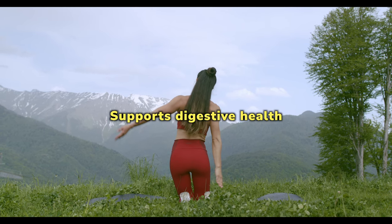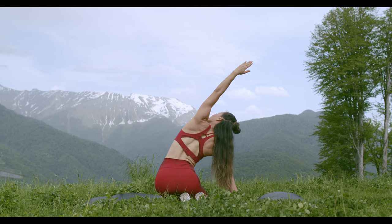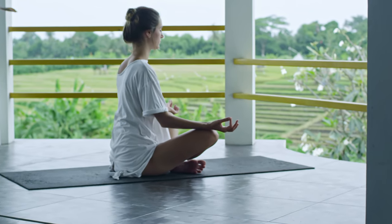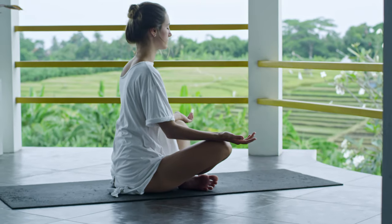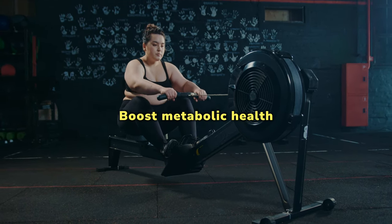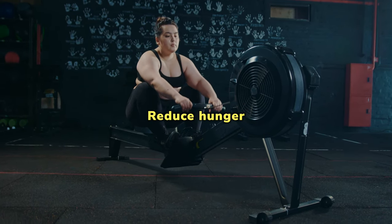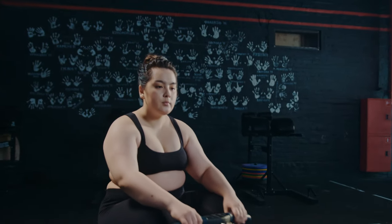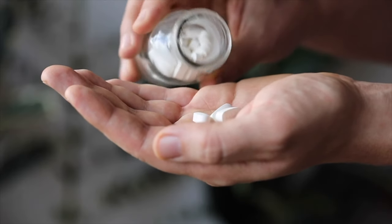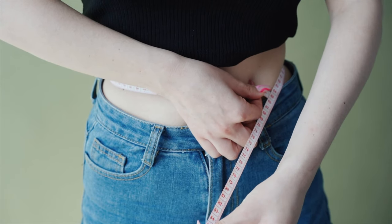Supports digestive health — this Lean for Good supplement can cleanse your digestive system and support gut health to simplify weight loss. Enhance mental health — the health benefits of Lean Biome include improved mental and cognitive performance; your brain performance increases when you get essential nutrients from a balanced diet. Boost metabolic health — supplementing with Lean Biome increases your body's rate of fat burning to help you lose weight in a healthy way. It also reduces hunger, boosts immunity, and encourages sustained weight loss by providing your body with the nutrients it needs without draining your energy.